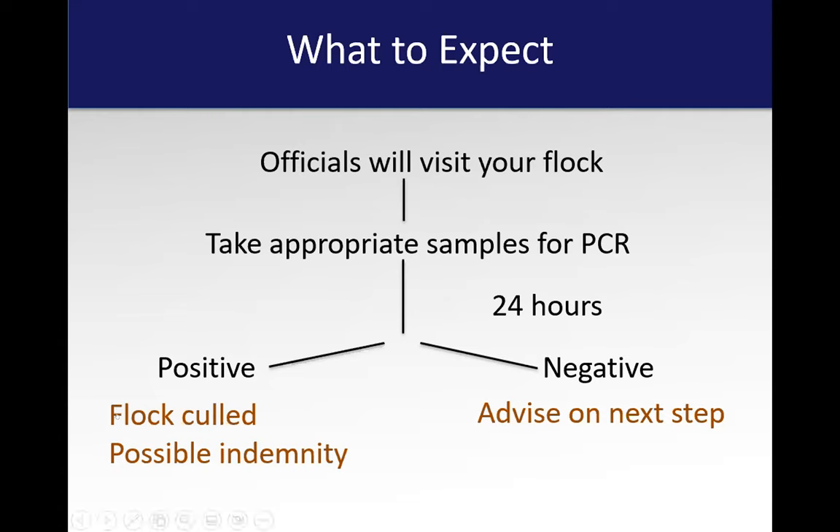If it is positive, they will cull the flock — that's just a fancy word for depopulation. Any birds on your premises will be depopulated. Right now the federal government is giving indemnity on those birds. However, there have been discussions that that pot of money is starting to run out because there's so much of this going on in the country, and I don't know how much longer that will continue.